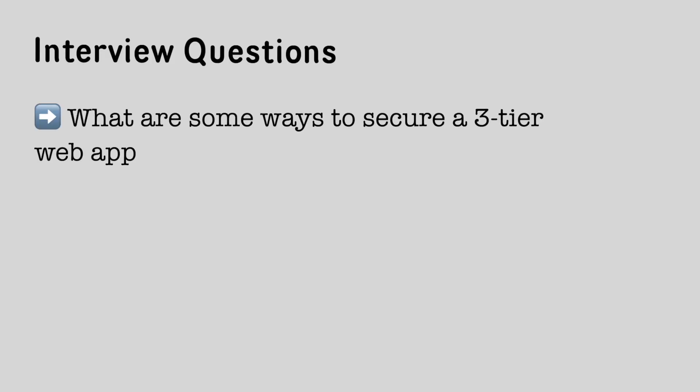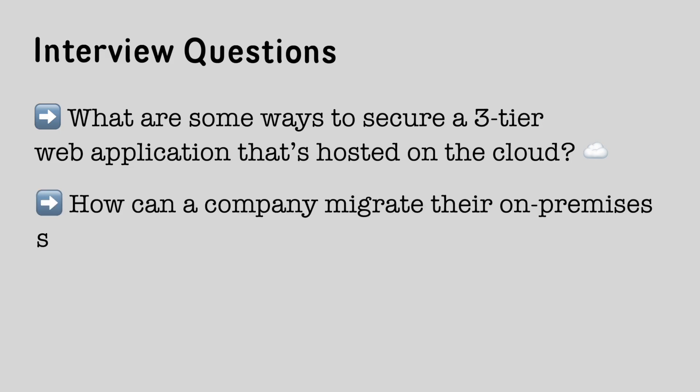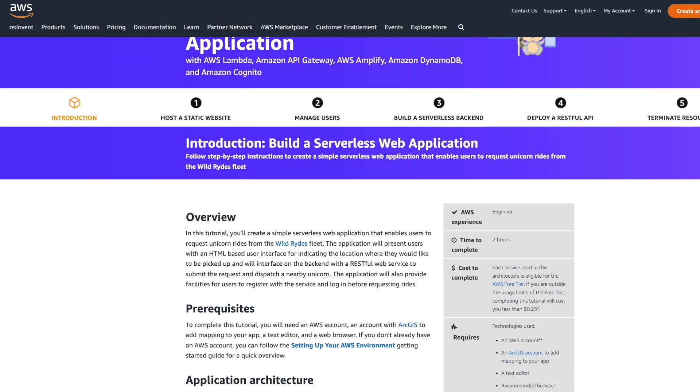For example, an interviewer can ask you: what are some ways to secure a 3-tier web application that's hosted on the cloud? Or, how can a company migrate their on-premises servers onto AWS? Maybe something even more specific, like, what are subnets and why do we need them? You might get away with memorizing some of the answers to these questions, but if you've had actual hands-on experience performing some of these tasks and working with the core AWS services, you'll be able to answer the questions with a lot more confidence and in a lot more detail.